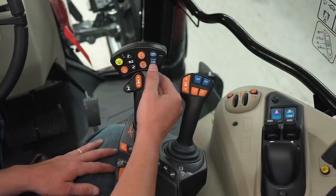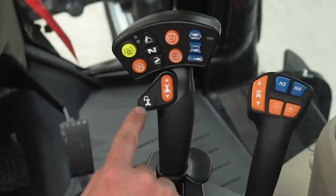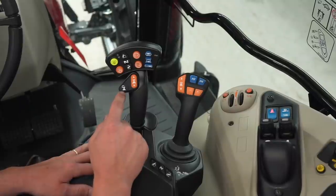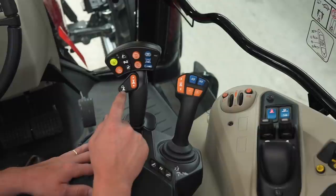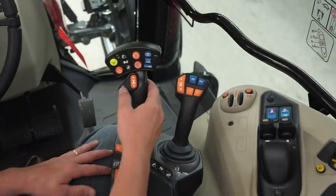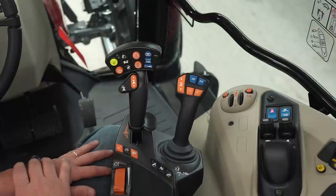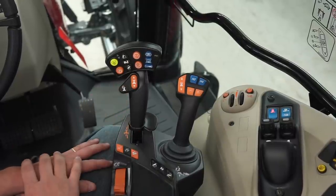This controls one of our rear remotes — extend, retract, and float. This is our headland button. We can program a headland function, meaning that at the end of our headland if we want to pick our disc up and disengage auto guide, we can do that with one touch of a button. Then when we come back and make our circle, all we'd have to do is hit this button — it'll drop our disc down and engage auto guide, and we could also engage cruise speed one at the end of it if we wanted to. This is a shuttle, so we can shuttle the tractor to forward and reverse here.